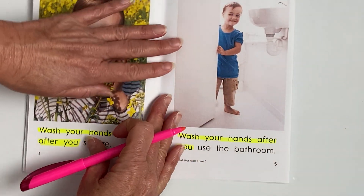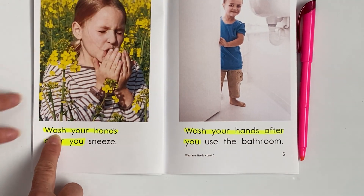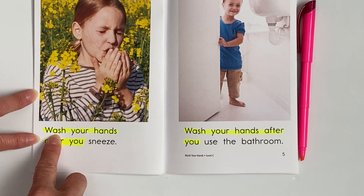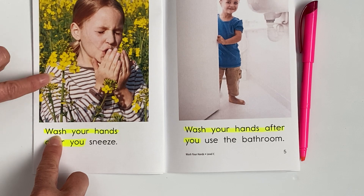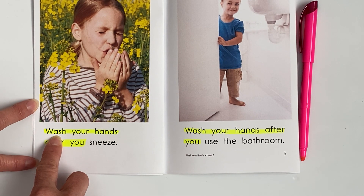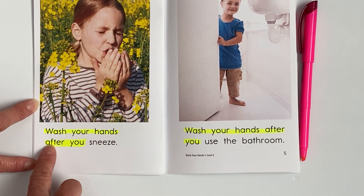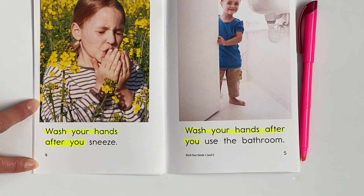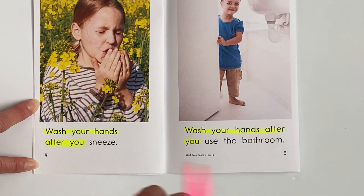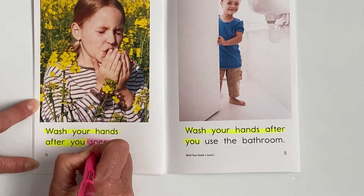All right, page four. Highlighters down, finger underneath the word 'wash.' Now remember, look at that picture — it should remind you of what she is doing. Here we go. Wash your hands after you — did you say 'sneeze'? If you did, you are right! Good job. Take your highlighter and highlight the word 'sneeze.'